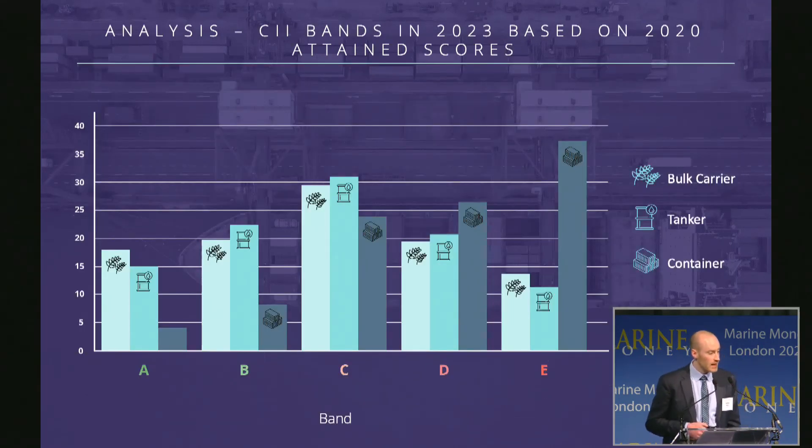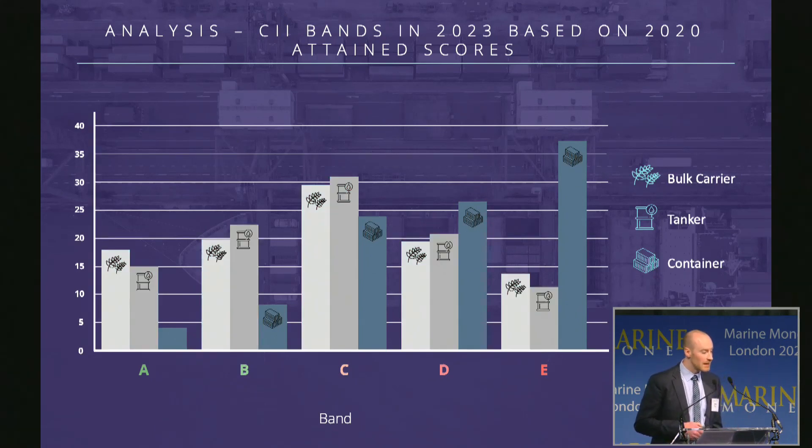We have also done the CII analysis for the same vessels. We've taken the 2020 attained CII scores and banded them according to the 2023 criteria. For tankers and bulkers, we see a very similar situation — generally evenly spread either side of the C band, with a majority in the C band. For container vessels, the majority are in the E band, with decreasing amounts as you move toward the A band. This again matches the fact that container ships have generally higher speeds and will have to make the greatest operational changes in the coming years.